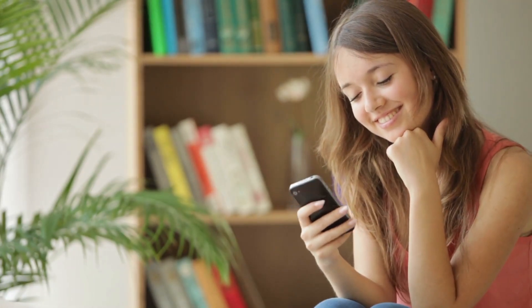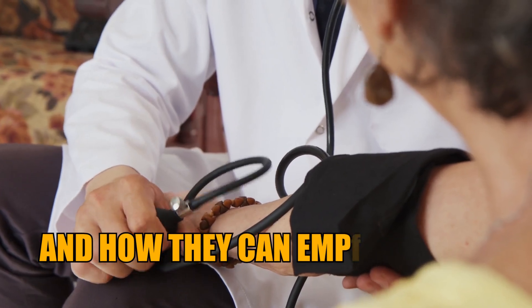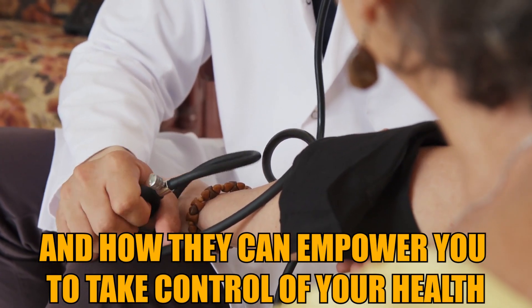When it comes to monitoring your health, one essential tool stands out – blood pressure monitors. In this article, we'll delve into why these devices are crucial for your well-being and how they can empower you to take control of your health.